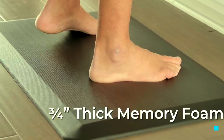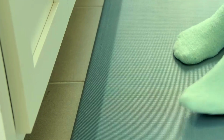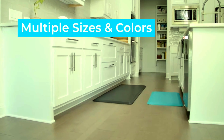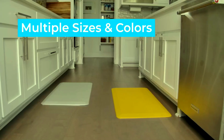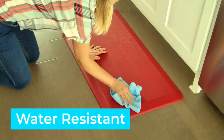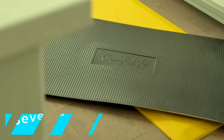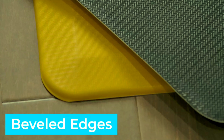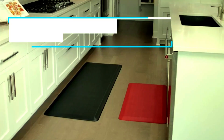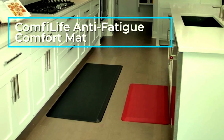Its durable construction ensures it can handle heavy foot traffic, while the stain-resistant surface makes cleaning a breeze. With a non-slip bottom, you can confidently use it on any floor type without worrying about it shifting around. Whether you're prepping meals, working from home, or tackling DIY projects, the Comfort Life Mat provides unmatched comfort and support. It's more than just a mat — it's an investment in your well-being. If you're serious about staying productive and comfortable, the Comfort Life Anti-Fatigue Mat is a must-have for any home or workspace.